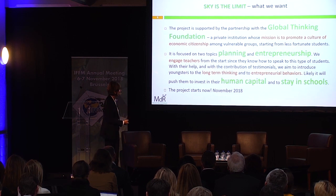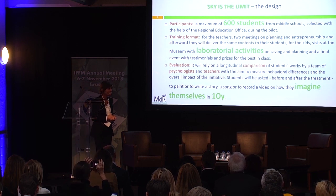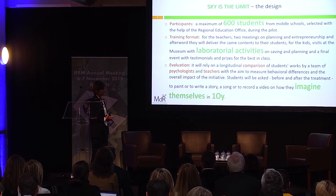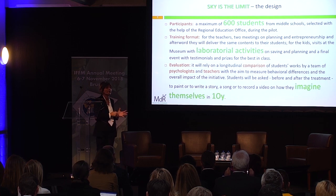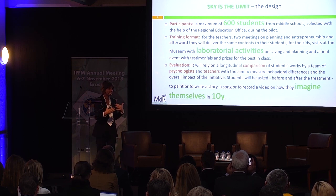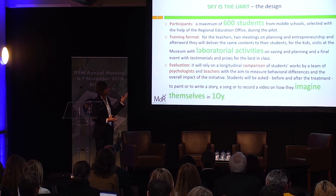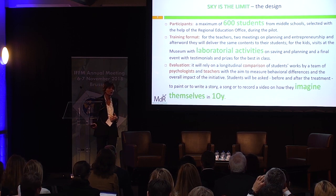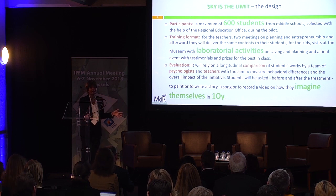The project is starting now. The participants for this year will be 600 students from middle school. We select the schools with the regional educational office. There is a training format devoted to training the teachers, because the teachers will be our ambassadors — the ones who talk to the students and provide the information. We will work with the teachers to construct the module, and then the students will come to the museum for laboratory activities and an evaluation.